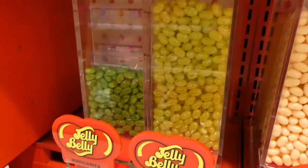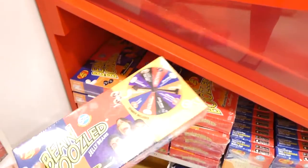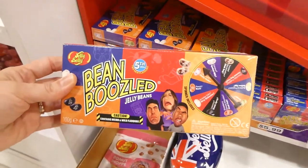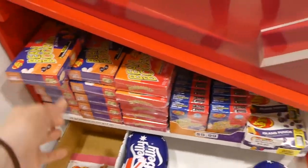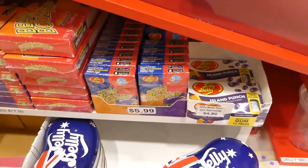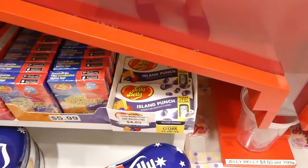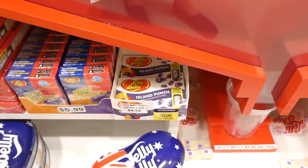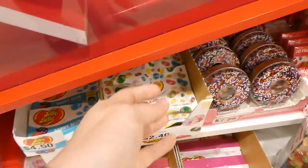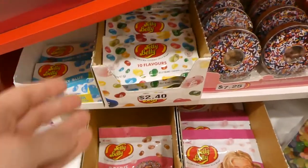They also have vanilla ice cream, watermelon, licorice, caramel popcorn, and margarita. They also have the pre-packaged Bean Boozle so you can play the game and get some pretty nasty ones — the big one for $17.50 and the smaller one for $5.99. Oh, they've got jelly bean gum here — that's pretty cool for $4.50. That's island punch. They also have blueberry, and a 10-flavors pack for $2.40.